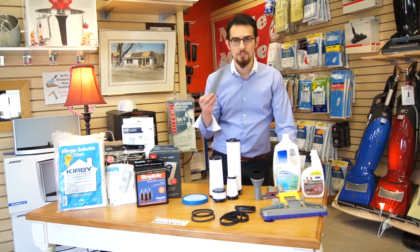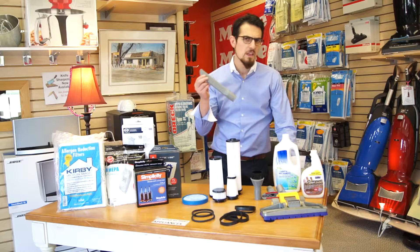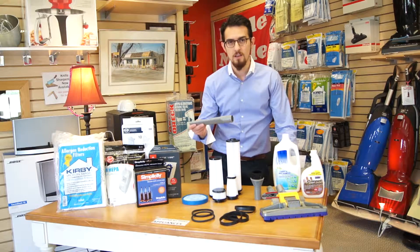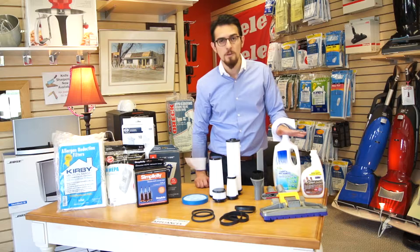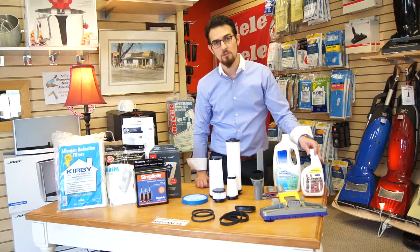If you need any attachments — if the dog chewed up your old attachments — whether it's the upholstery tool, the crevice tool, or you're looking to add a new tool to your collection of accessories, we have tools that fit all major brands and models. If you shampoo, we have all the shampooing equipment, and if you're a Kirby customer, we do have the specialized Kirby shampooer.